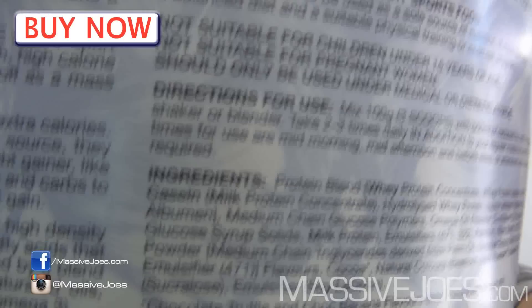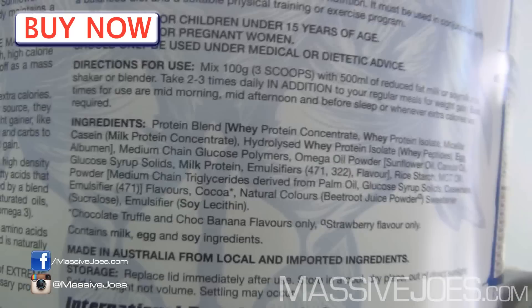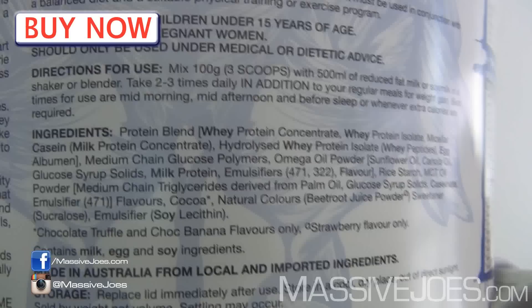In terms of what's actually in it, I'll pick the tub back up and show you the ingredients list — heavy tub, my arms get sore. There you go. It's a blend of five types of protein, exactly the same blend as International Protein's Synergy 5 protein product: whey protein isolate, whey protein concentrate, hydrolyzed whey, micellar casein, and mega albumin.